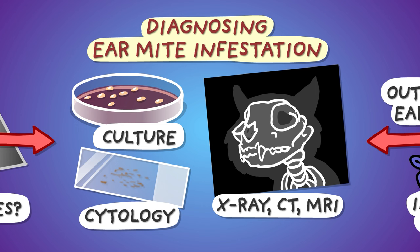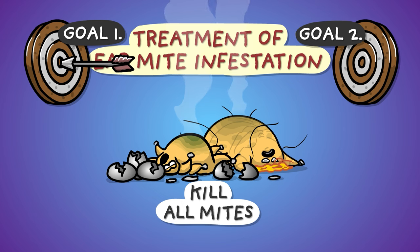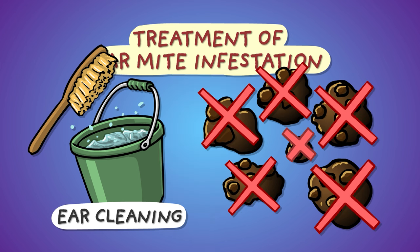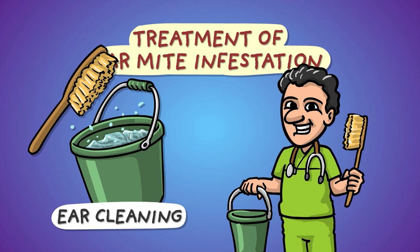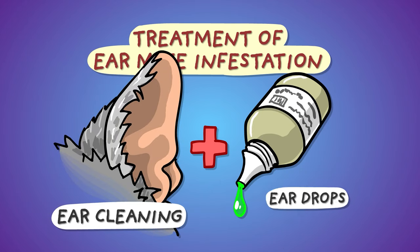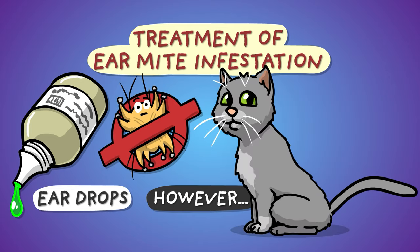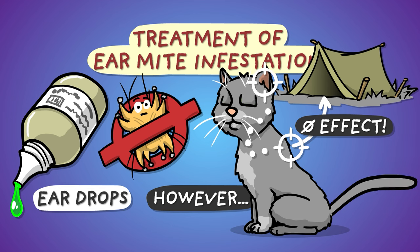When treating ear mite infestation, we have two goals: destroying every parasite regardless of their developmental stage, and reversing the inflammation and its complications. First, in almost every case, the ear canal needs to be cleansed of all that nasty discharge. Ear cleaning might be necessary several times throughout the weeks of treatment and it's a good idea to let the veterinarian do at least the first one. The process isn't a joyride for the animal and general anesthesia may be required. The cleaned ear canal can then be treated with ear drops containing some sort of mite-killing agent, usually combined with antimicrobial and anti-inflammatory ingredients. There's a slight problem though — stuff put in the ears doesn't kill mites camping elsewhere on the body, and after the treatment is over, these out-of-reach parasites can simply recolonize the ear.